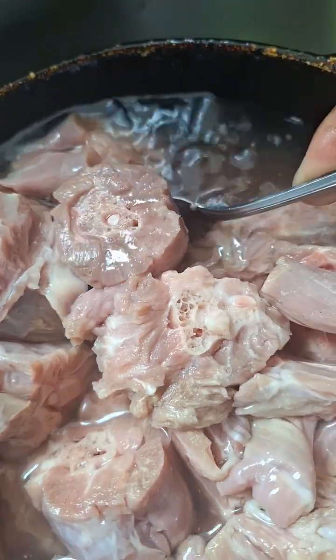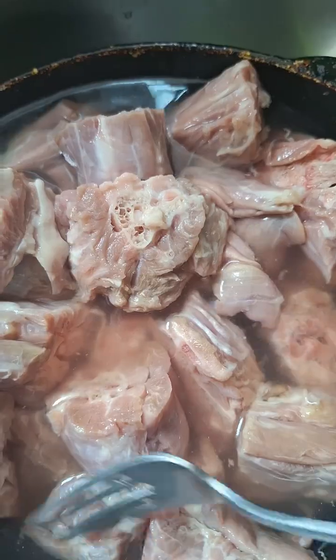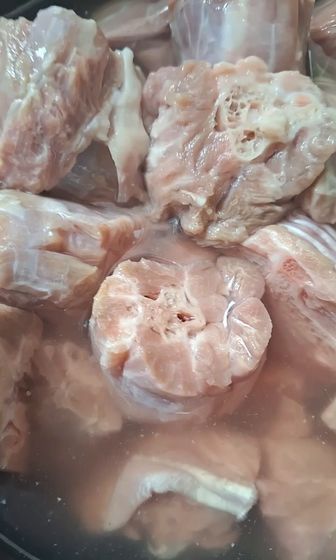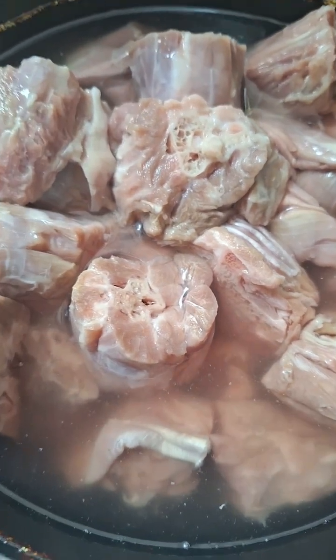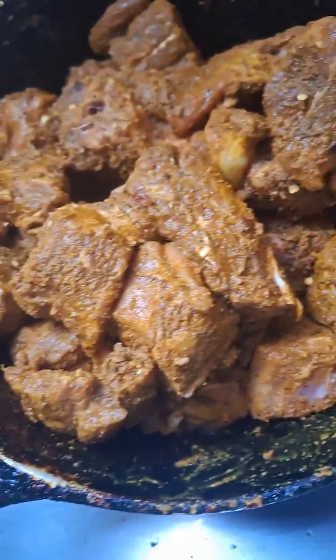Hey guys, how y'all doing today? Today I'm preparing turkey neck for my dinner. I already cleaned it up, took off the fat and the white stuff that was on it, washed it in vinegar. Look pretty though — looks like oxtail. So I'm gonna curry my turkey neck, so I'm burning some of the curry already.